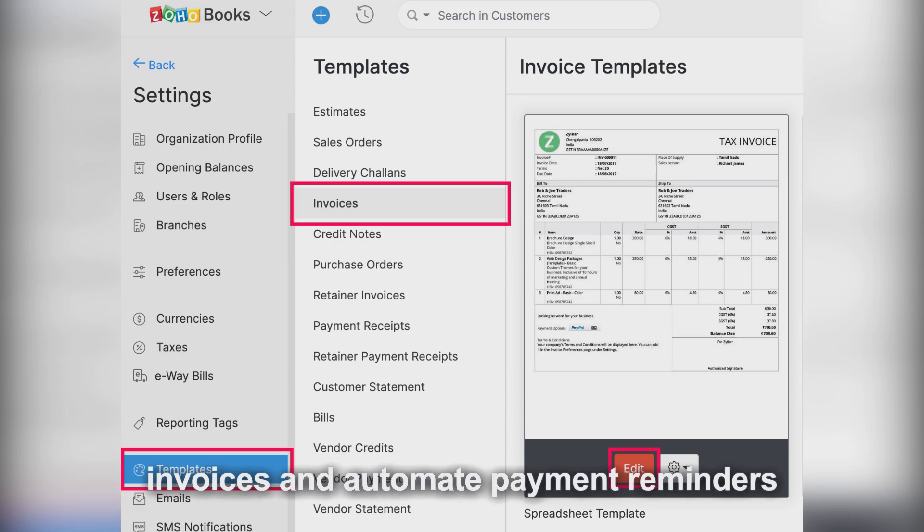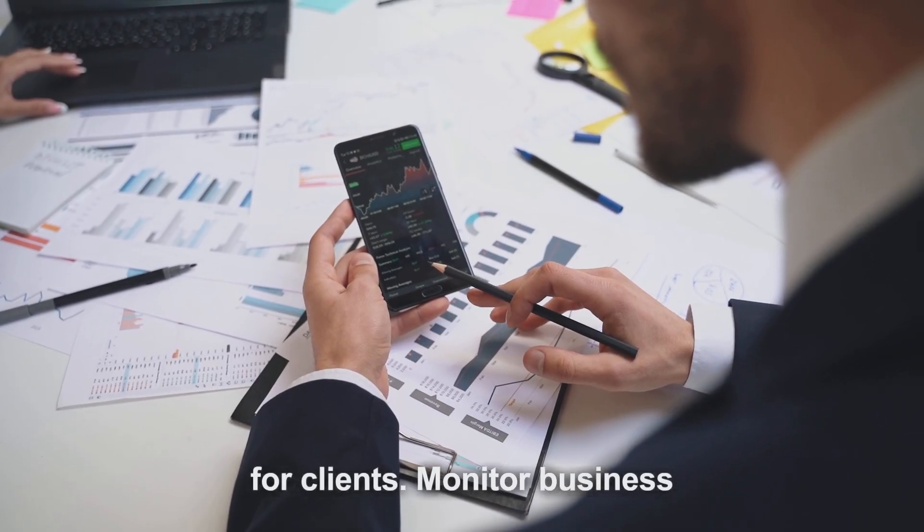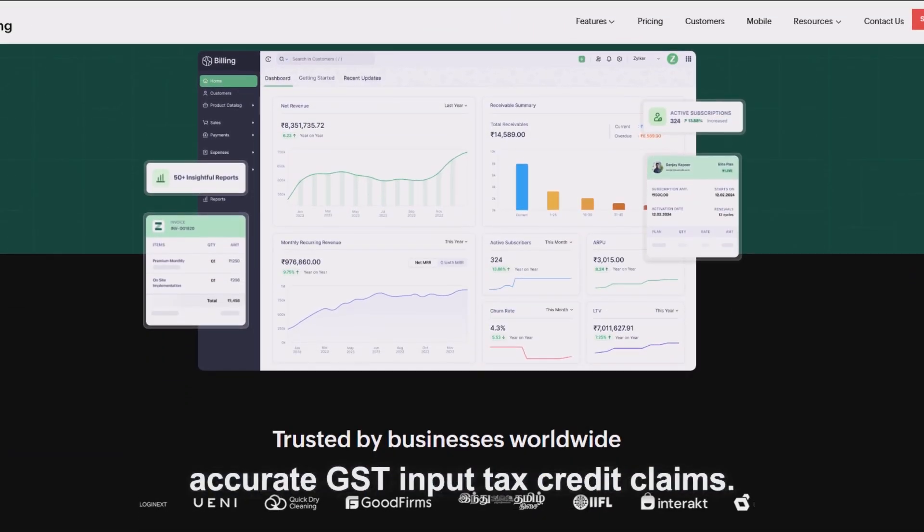Set up recurring invoices and automate payment reminders for clients. Monitor business expenses, categorize them, and ensure accurate GST input tax credit claims.